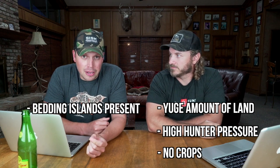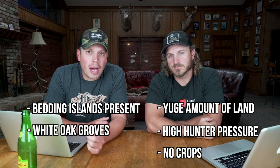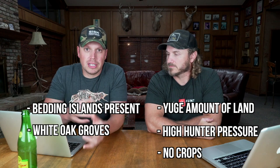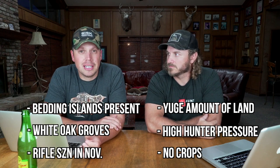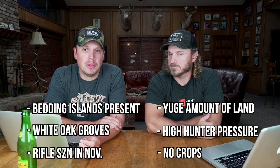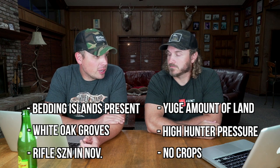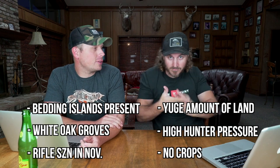Key takeaways: first, there's a huge amount of land — Mark Twain is giant. With that size there's still going to be a lot of hunter pressure. There's no agriculture to speak of on any of that property. You could focus on bedding islands — they looked legit. Also, white oak groves were a thing — not spread out all over, but condensed groves. And there's a rifle season during a good part of November, so it might be worth checking out.